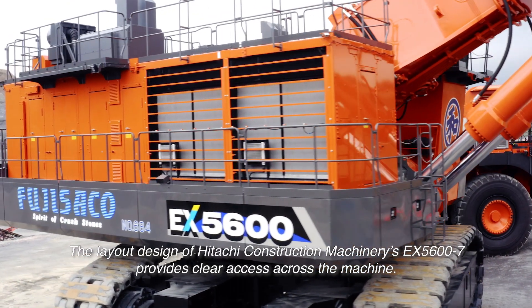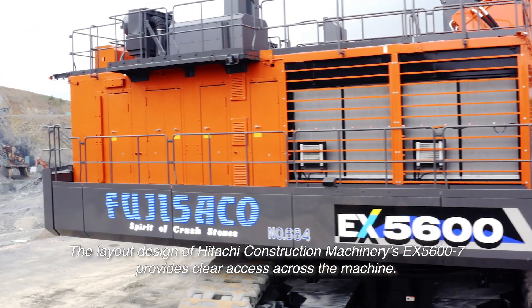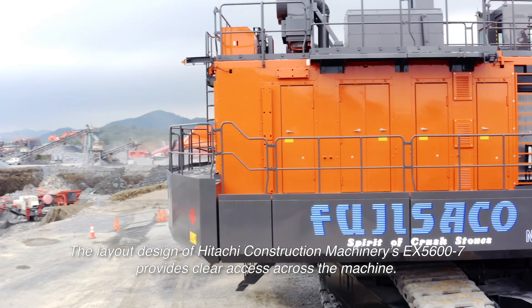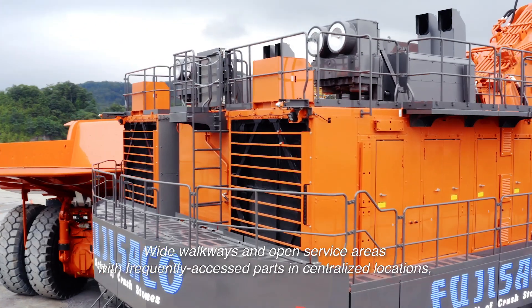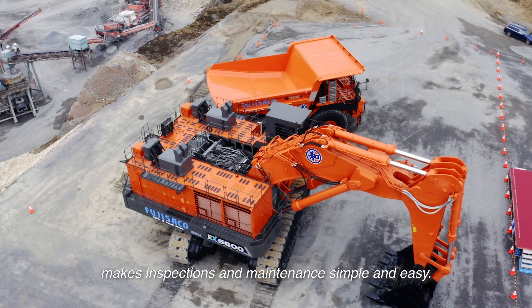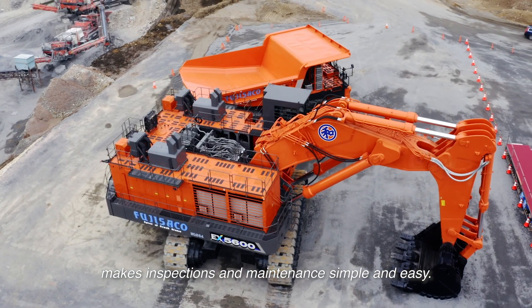The layout design of Hitachi Construction Machinery's EX-5600-7 provides clear access across the machine. Wide walkways and open service areas with frequently accessed parts in centralized locations make inspections and maintenance simple and easy.